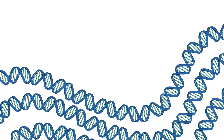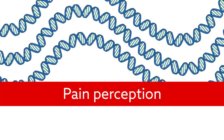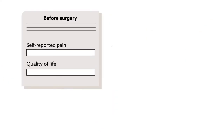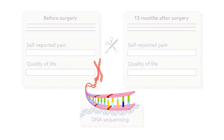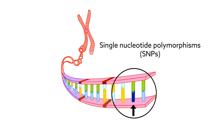Enter genetics. DNA has previously been linked to pain perception — for instance, there are genes that lower pain threshold — but its role in post-surgical pain is less clear. To better understand this relationship, the researchers compared patients' self-reported pain and quality-of-life scores before and 12 months after surgery against their genetic makeup, obtained using DNA sequencing. They specifically focused on changes in single nucleotides, known as single nucleotide polymorphisms, or SNPs.